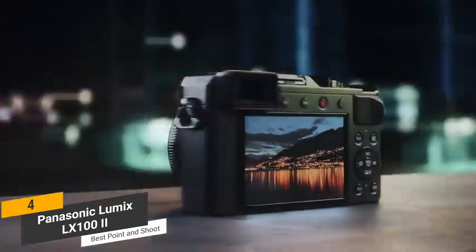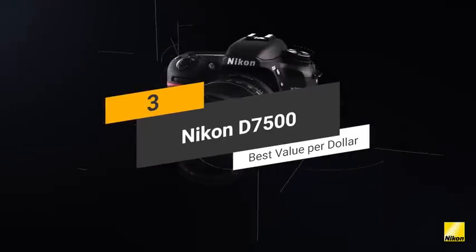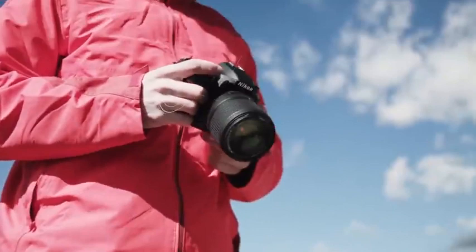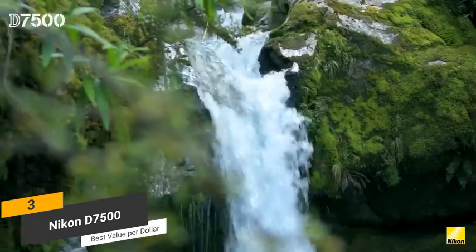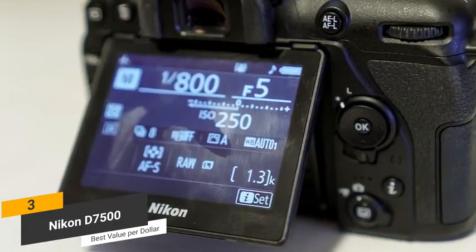Coming in third place, we have the Nikon D7500, our pick for the best value-per-dollar camera for photography. The Nikon D7500 is definitely different from many other models from this company. Its EXPEED 5 image processor is combined with a 20.9-megapixel sensor for producing impressively high-quality pictures. The absence of the low-pass filter enables greater detail, which is always a good thing. We particularly like the 3.2-inch tilt-angle touchscreen display, which has a 922,000 dot resolution.